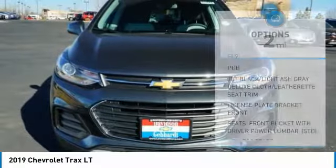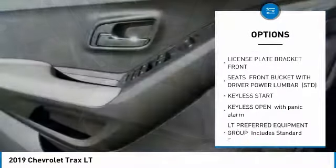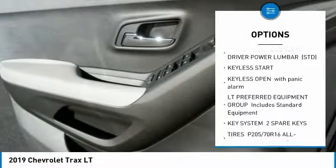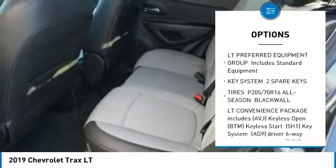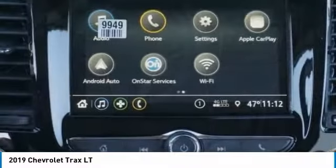Here are some of this vehicle's great options: stability control, traction control, remote engine start, steering wheel audio controls, anti-lock braking system, all-wheel drive, keyless entry, backup camera, Bluetooth, and driver airbag.